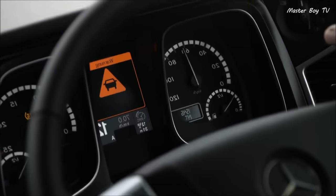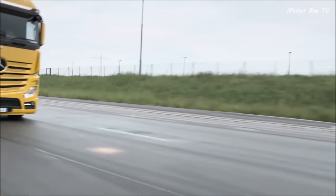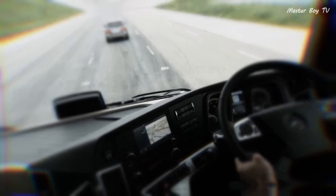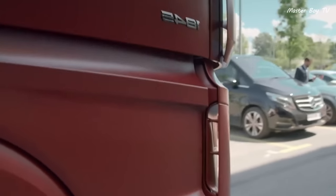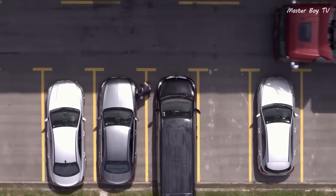In addition, the truck also comes equipped with active brake assist. The system can detect and differentiate a stationary or moving car and a pedestrian in front of the truck, and depending upon the speed of the truck, applies partial or full brakes.